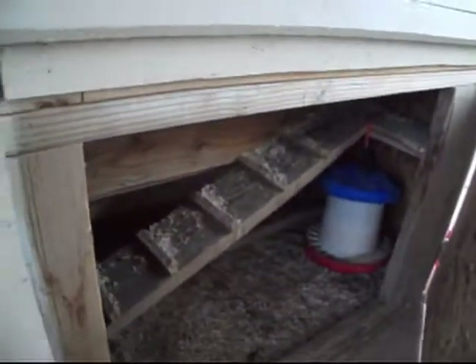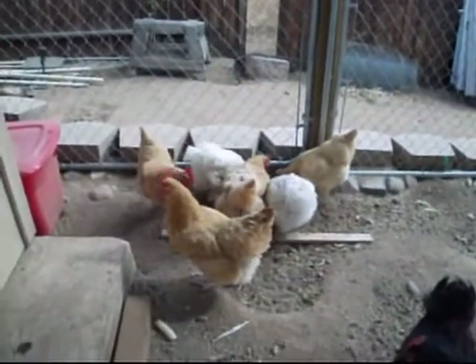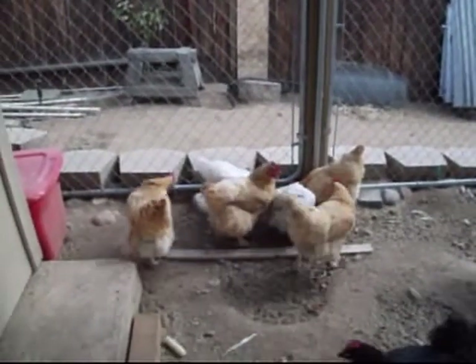I'm going to close this up — my little coop. And here pretty quick, chicken pot pie for a few of them.